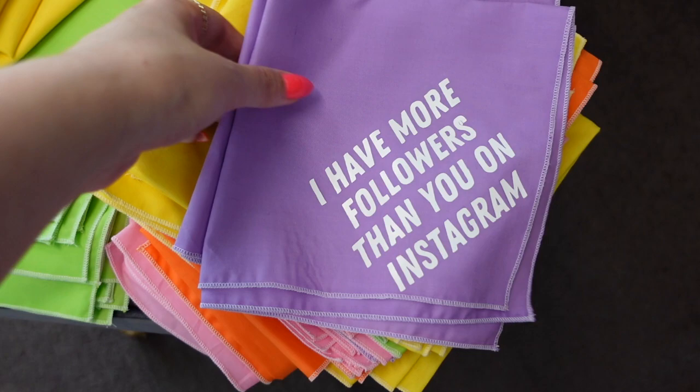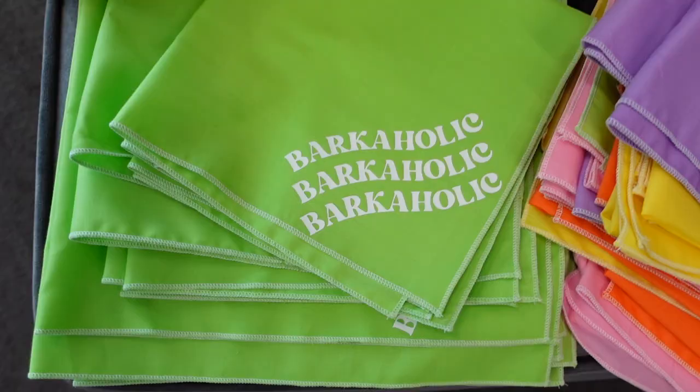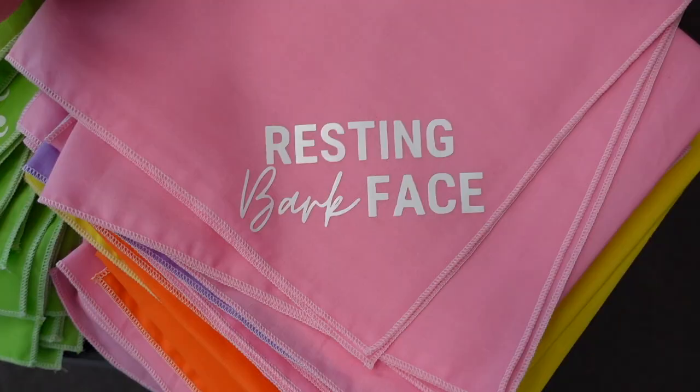Our slogan bandanas: 'I have more followers than you on Instagram,' 'Cute as fuck,' 'Alcoholic,' 'Resting bark face.'